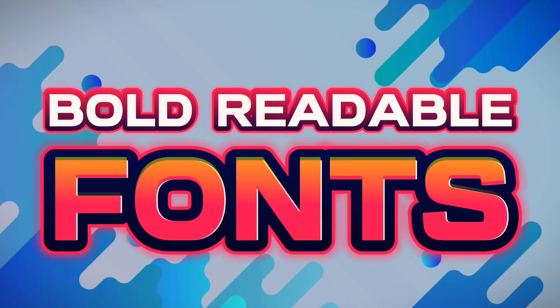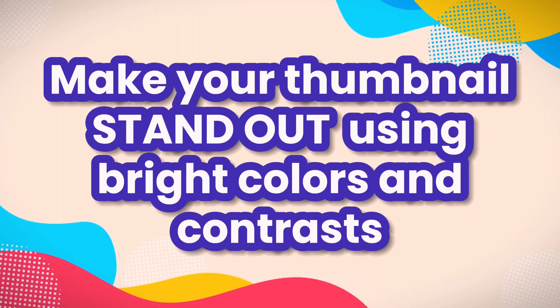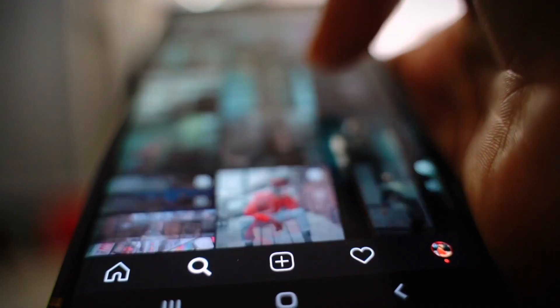Bold, readable fonts? Yes please. Minimal text? You got it. Use contrast and bright colors to make your thumbnails stand out, but remember, there's a fine line between eye-catching and eyesore. Experiment with close-ups or intriguing visuals that spark curiosity. You must ensure potential viewers can see and read your small thumbnail from a phone.